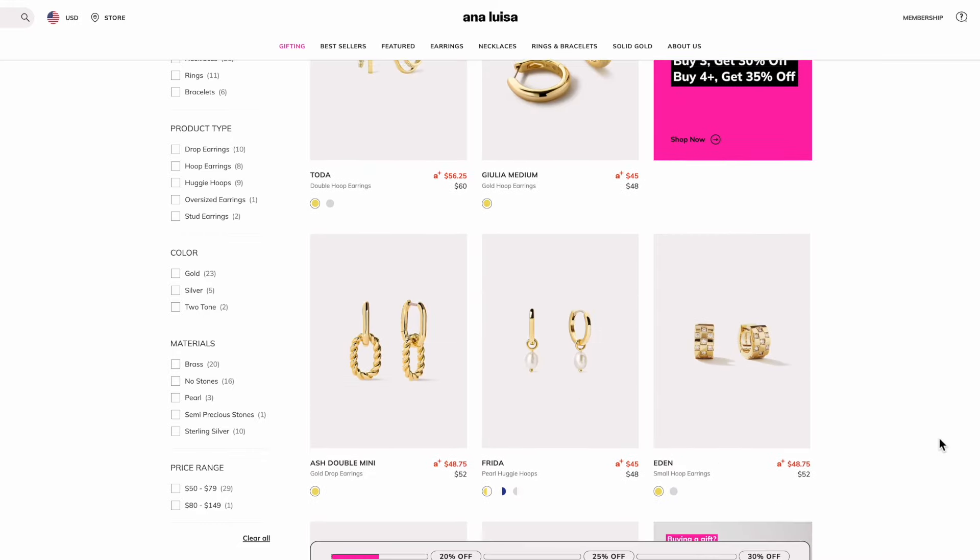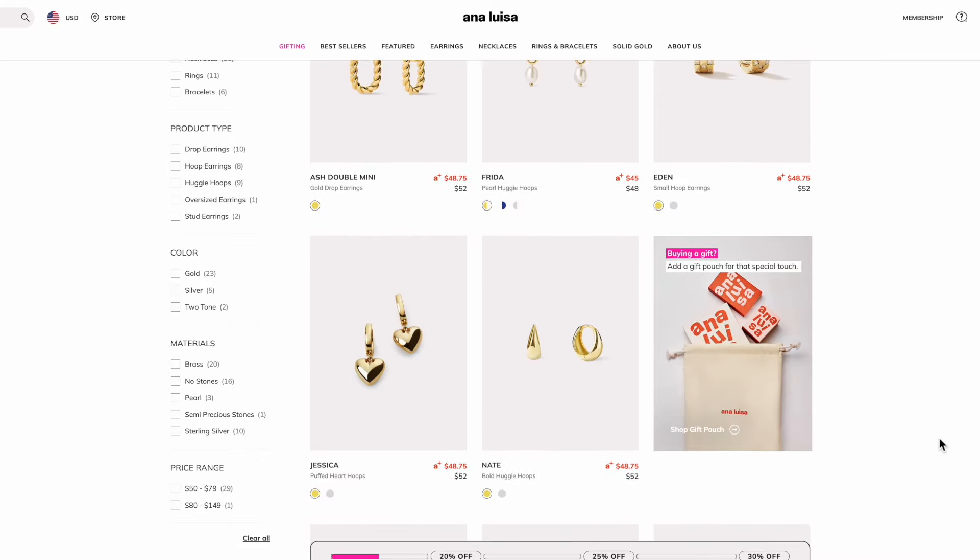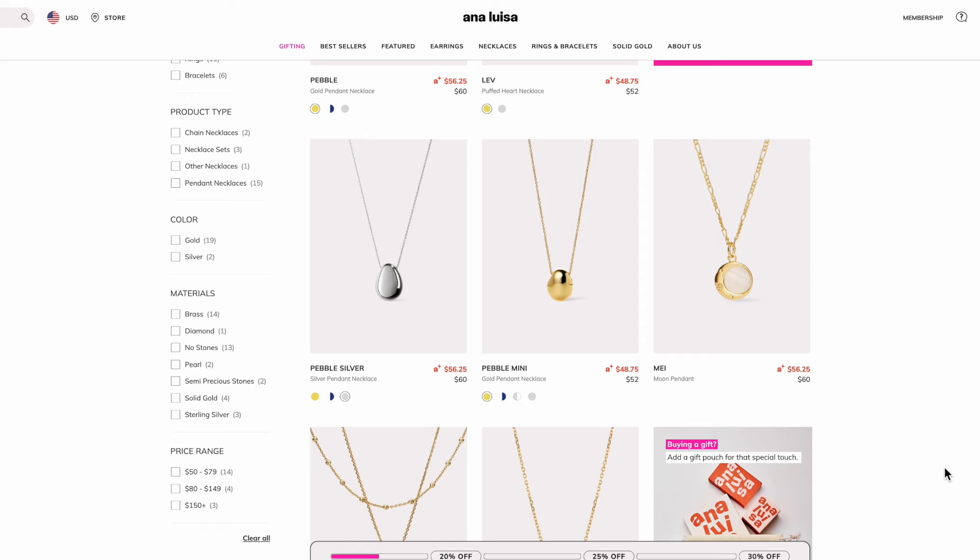Anna Luisa is doing one of their biggest sales of the year — up to 35% off, so pretty much the more you buy the more you save. They have so many cute pieces on their website and I have not been disappointed by anything I've tried from them. Whether you're shopping for someone else or maybe just a gift to yourself, I think anyone would love their pieces. If you want to check out their sale, I'll leave a link down below at the top of the description box.